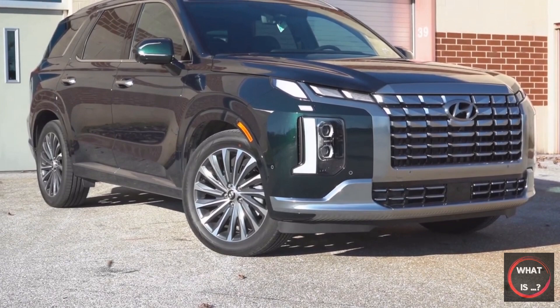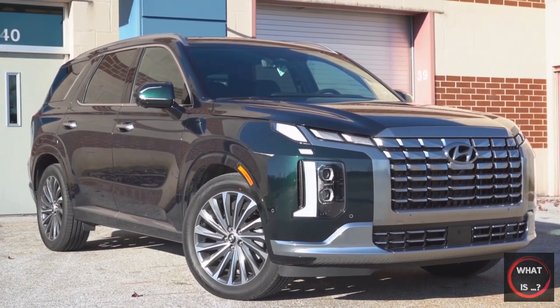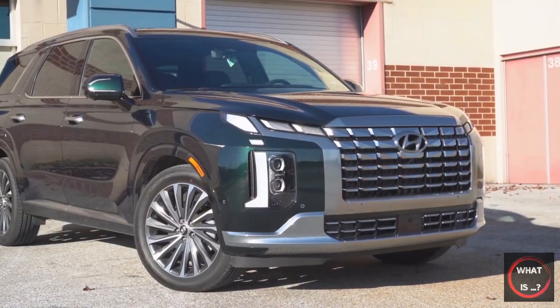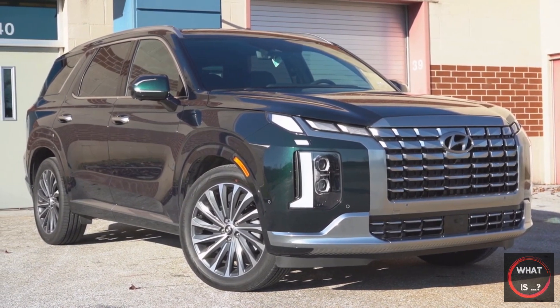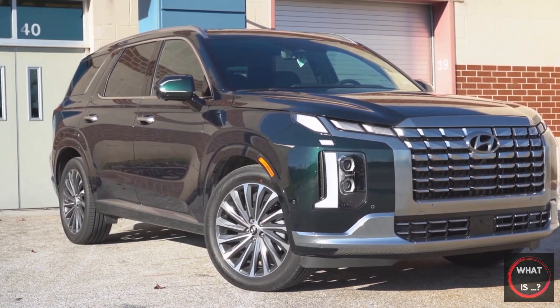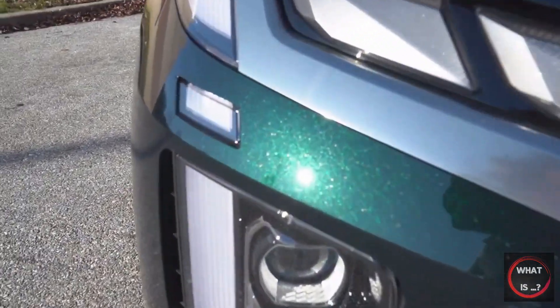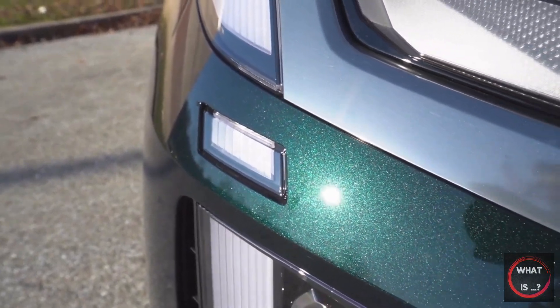The 3.8-liter V6 powertrain of the Hyundai Palisade is the weakest aspect of the vehicle. While it provides sufficient power, it lacks effortlessness. Peak power and torque are achieved at 6,000 and 5,200 revolutions per minute respectively, and it requires some effort to reach high speeds. A turbocharged four-cylinder with a hybrid system would deliver more usable torque and enhance efficiency for daily driving.